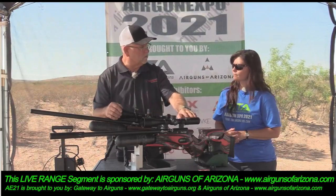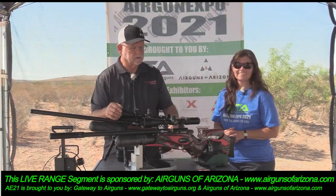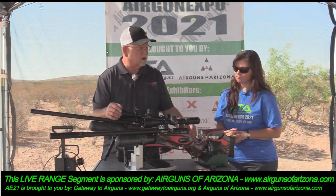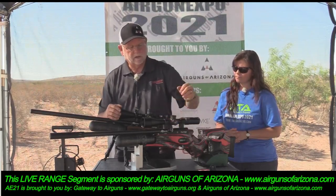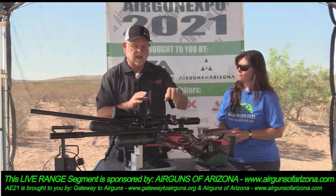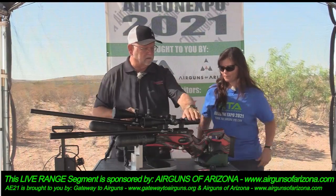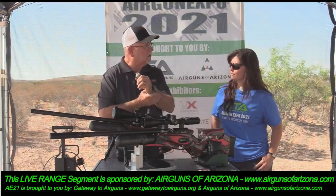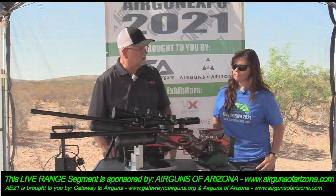It also comes in a 3 to 18 by 50, and it has a first focal plane. These are great scopes — good bang for the buck. They run around $400 and the glass is clear. It comes with a larger wheel that you can put on the parallax. They are stiff when you start up, but once they get broken in they function fantastic. For the money this is a great scope.